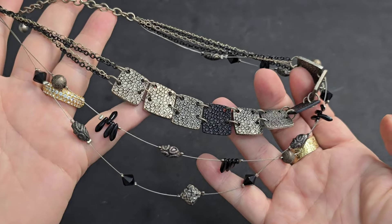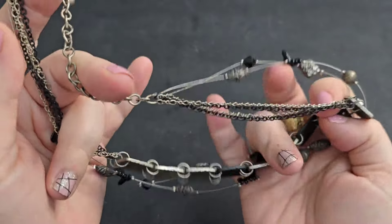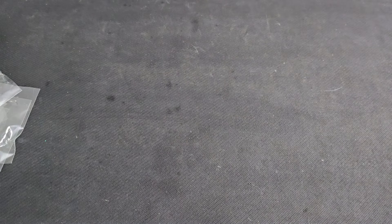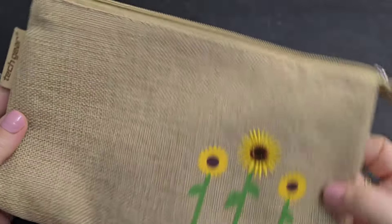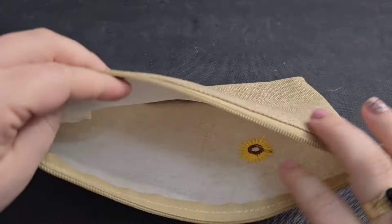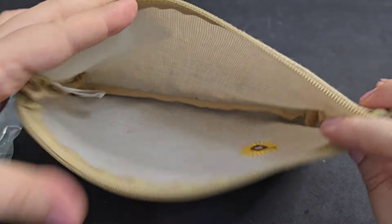And if anyone is interested in this little pouch, it says Tech Gear — looks like it's in good condition, pretty clean on the inside. We'll just say a dollar on that.